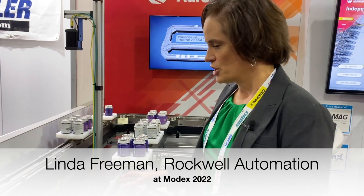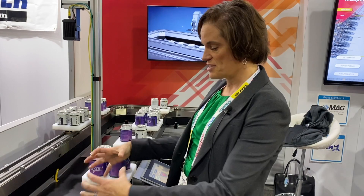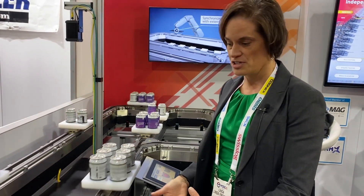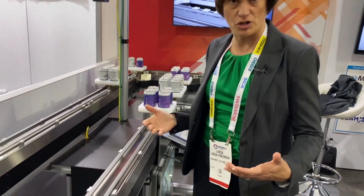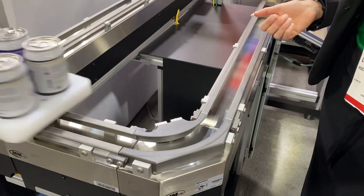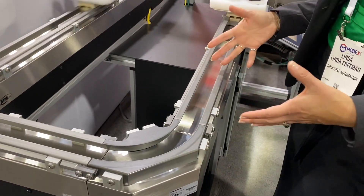What's nice about these intelligent conveyance systems is this particular one is just an example. You could actually make your cart, your puck, whatever you want it to be. We have one client where on top of this cart they put a small conveyor, and then this marries up to another conveyor and they use it to transfer goods. The rail system can also be different depending upon your environment — if you need a washdown environment or you're worried about spills, you build your rail custom to you.